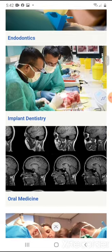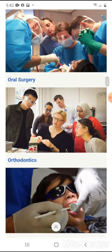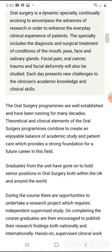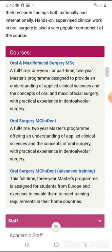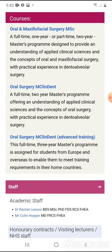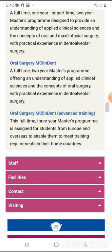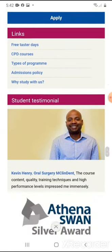This course that I'm going to talk about is offered by the University College London Eastman Dental Institute. You have an oral and maxillofacial surgical master's, a full-time one-year or part-time two-year master's program. You can also do an oral surgery master's in clinical dentistry, or an oral surgery master's in clinical dentistry advanced training. We're going to go through all three.